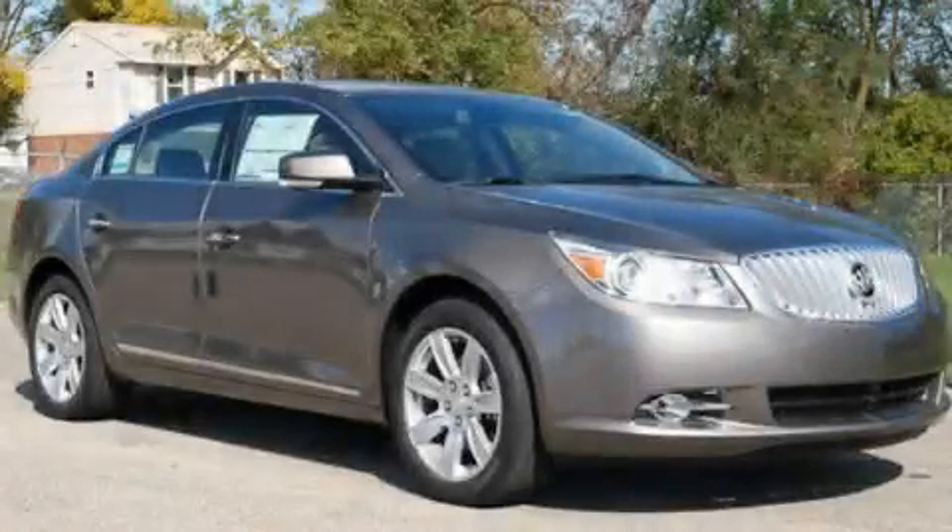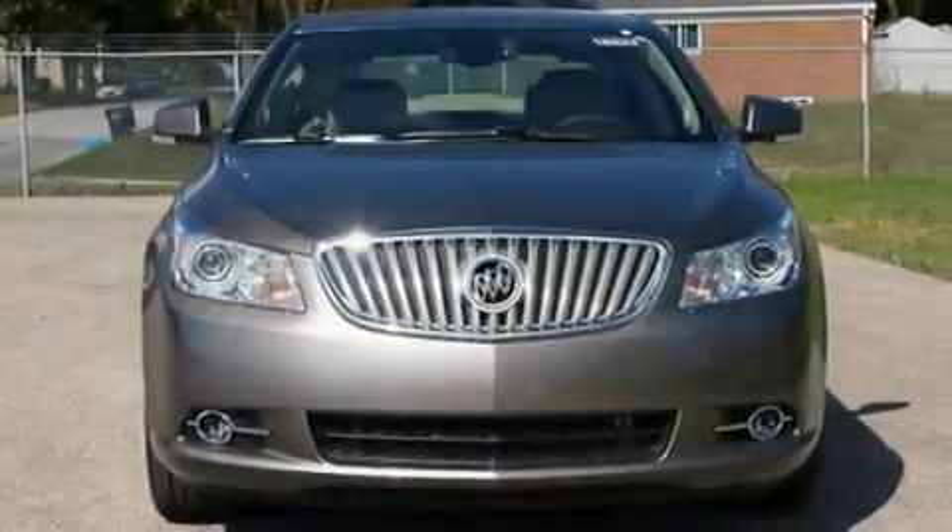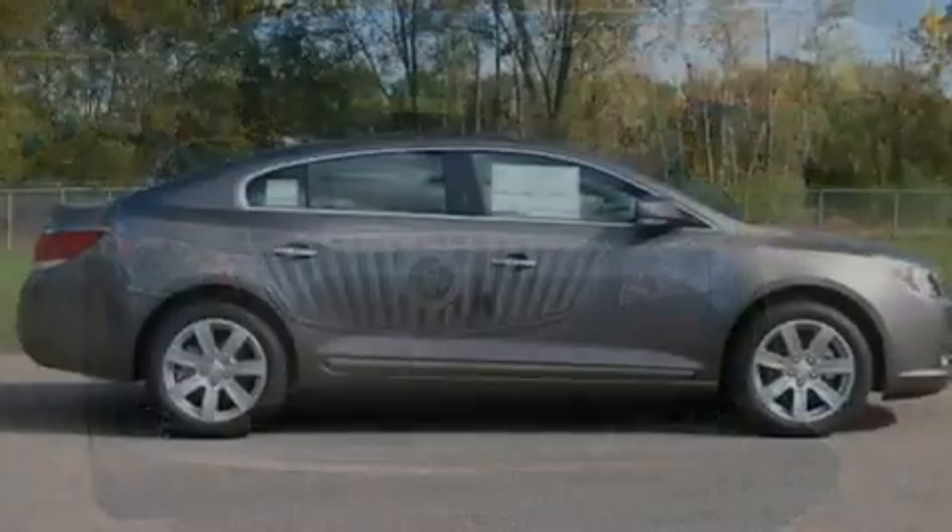This is a brand-new 2011 Buick LaCrosse. It features a 2.4-liter four-cylinder engine and an automatic transmission.